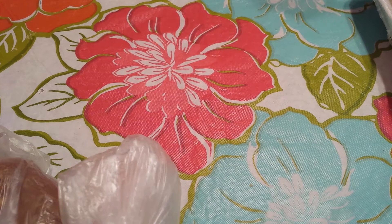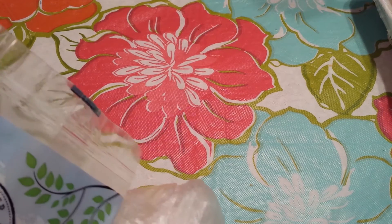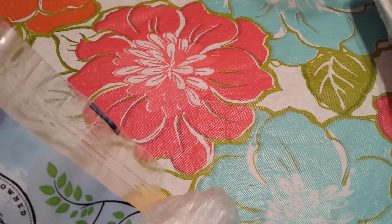Hey guys! This is my second time attempting this video, but I'm going to go ahead and give it another try. This is a grocery haul that I had from Save Mart, and I'm going to go ahead and get started.